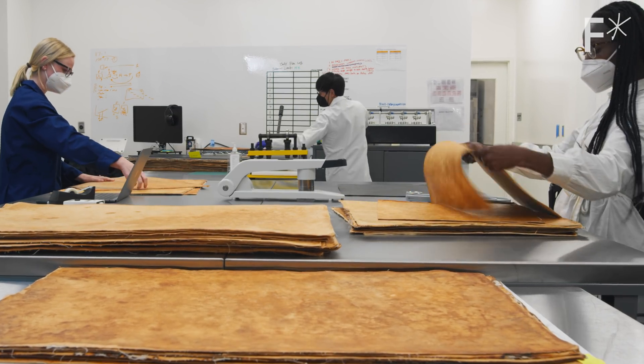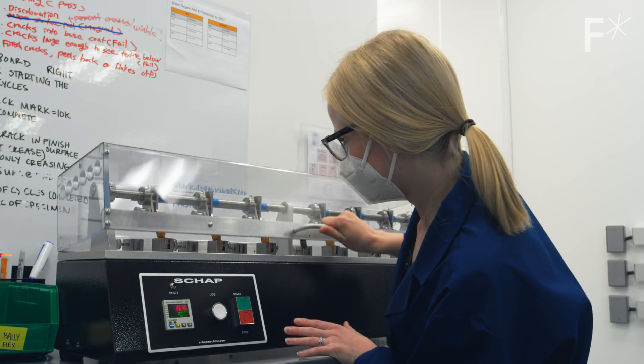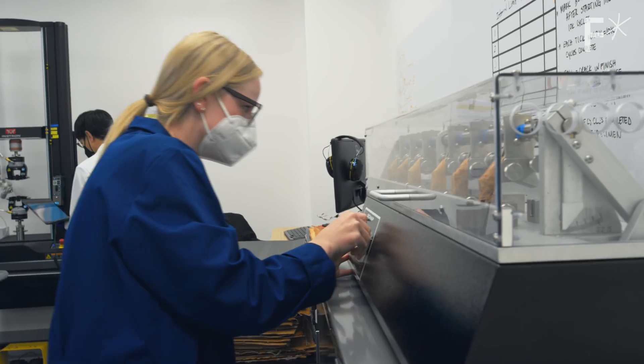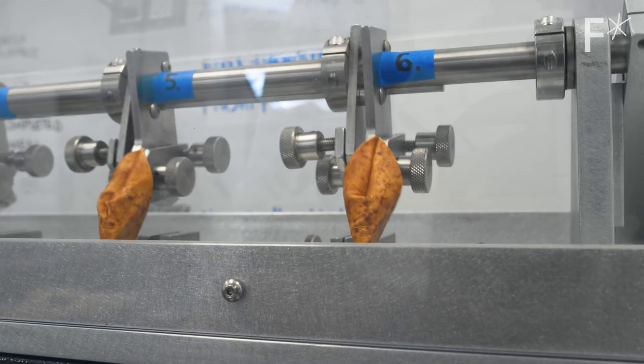One of the tests that we actually perform is tensile testing — pulling a material apart until it breaks. This is a Ballyflex machine. We put samples on here and run them up to 100,000 cycles to make sure that the flexibility is there, and that we can make a product that's going to last.